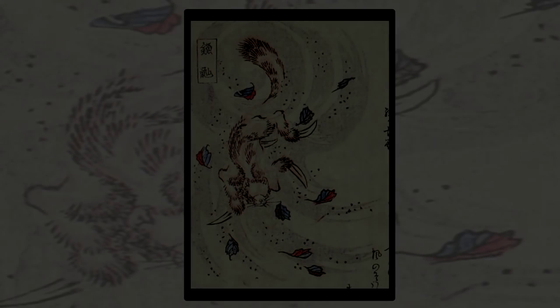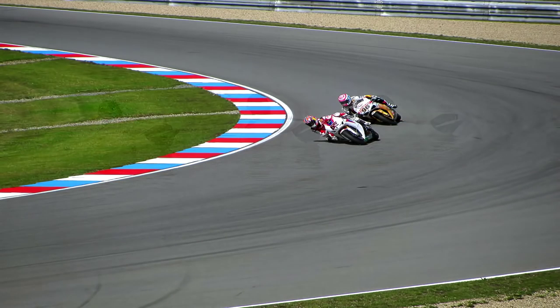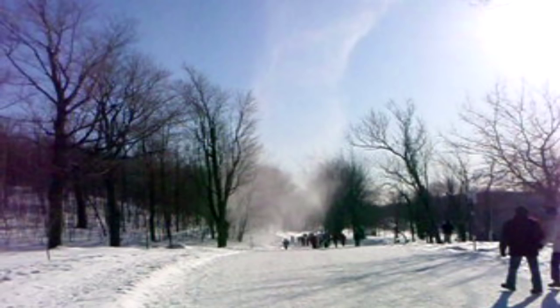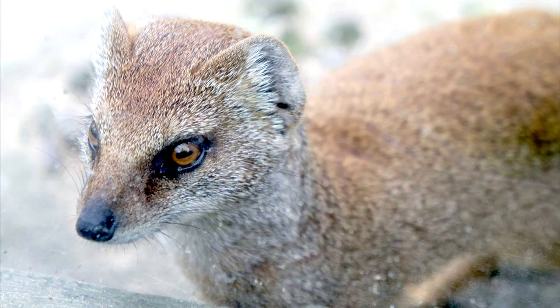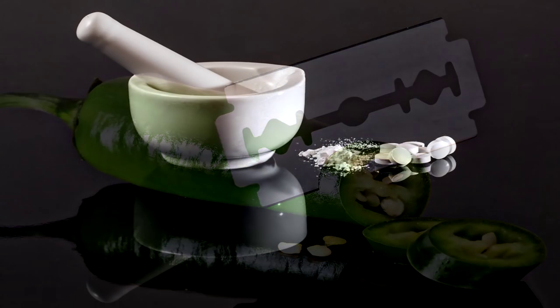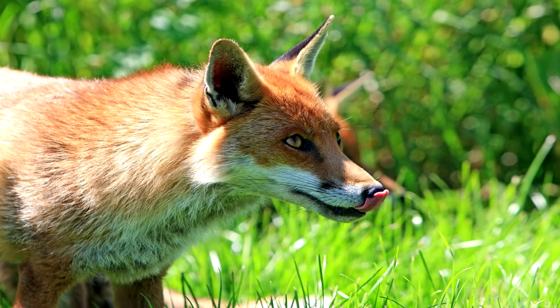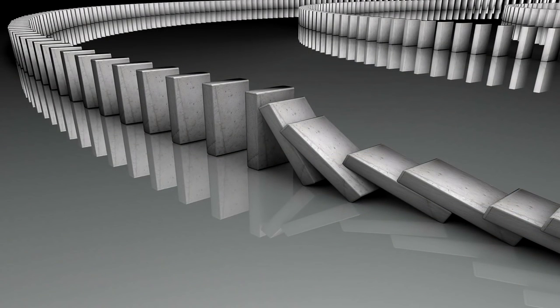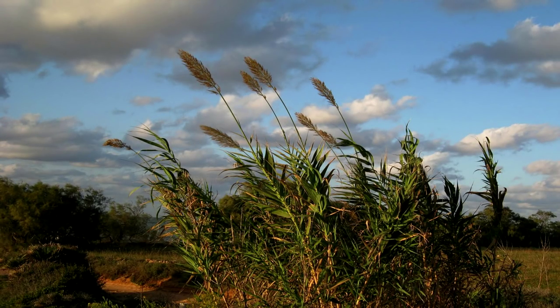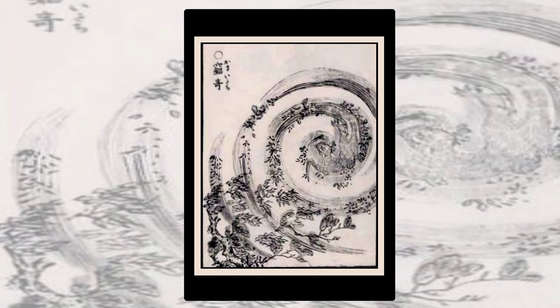Kamaitachi. They look like weasels with a sickle-like claw on their paw. They would travel in threes and would move very fast while riding a whirlwind, so you would not be able to see them. The three weasels each have their own tasks: the first one would make the human fall, the second would cut the human with its sharp claws, and the third would put its magical medicine on the wounds so that none of the cuts are fatal for the victim. So if you trip during a windy day and find cuts on your legs that aren't bleeding, you might just be a victim of the kamaitachi.